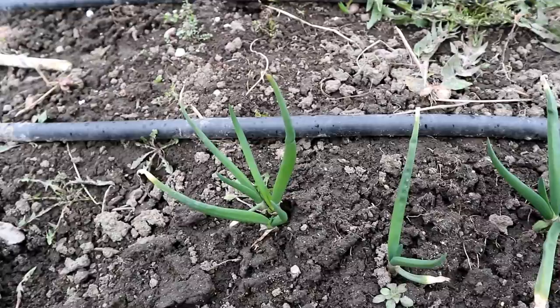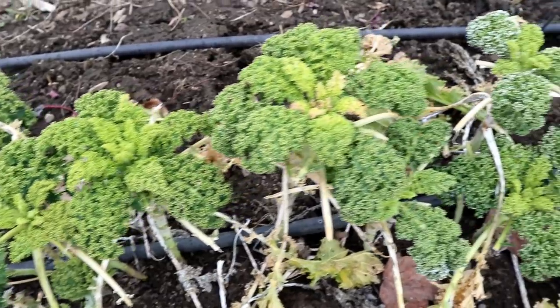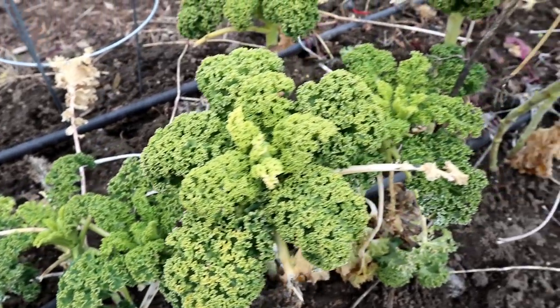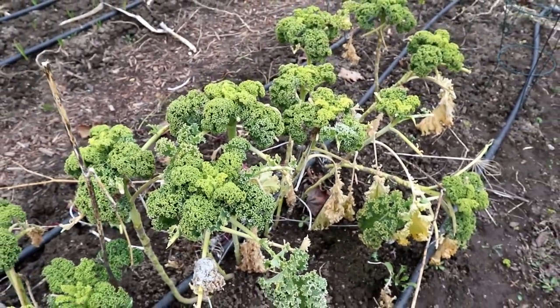They've done actually a lot of growth in the last couple of weeks considering we're still getting freezing temperatures overnight. One thing that we always have a lot of here over the winter is kale — this is a variety called Winter Boar that will grow without any sort of protection in our climate, and so this is pretty much one of the things that we eat all winter and all early spring.